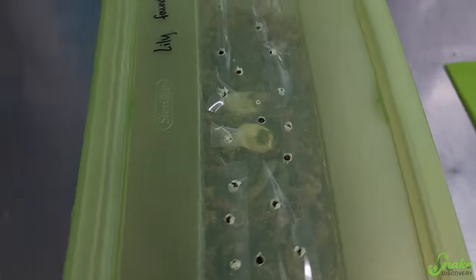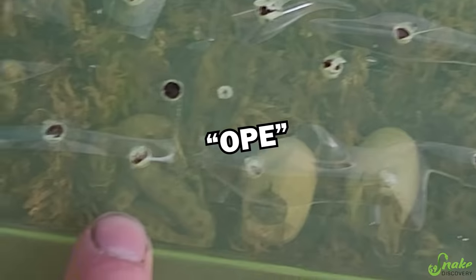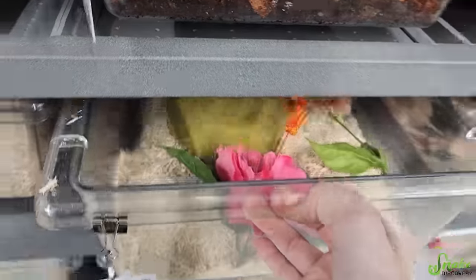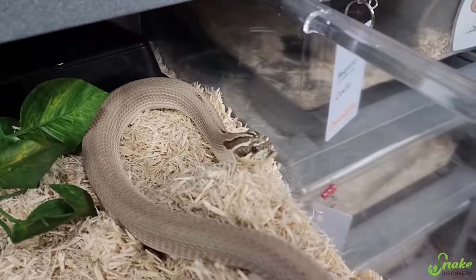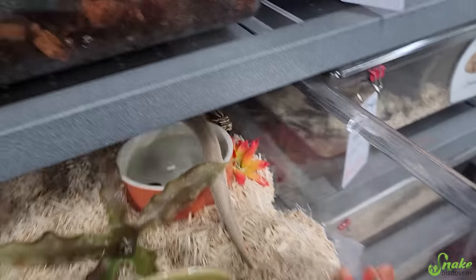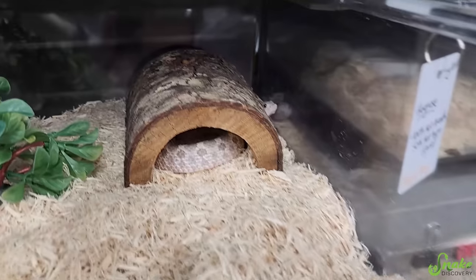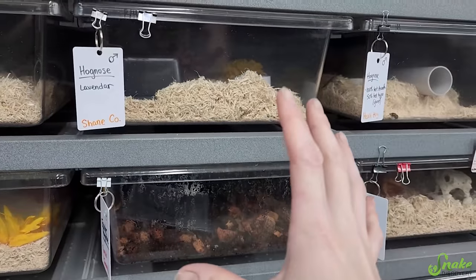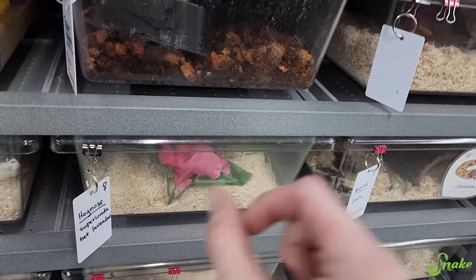And now, let's go see some baby snakes. So yes, Lily — our Super Conda Het Lavender — decided to lay a second clutch of just four eggs. Oh, there's one that's already out! The fourth egg did not make it, but there are three eggs. Lily is a Super Conda and she is Het Lavender, which is how she can throw some beautiful lavender babies. She was paired with Shaneco, who is actually a Lavender Morph. With this pairing, each baby has a 50% chance of being lavender, and all of the babies should be Conda, meaning they'll have reduced spots.